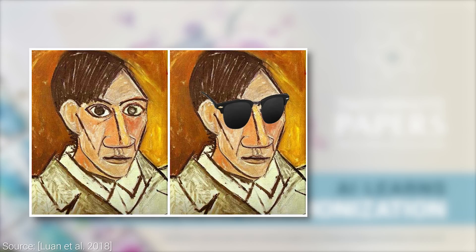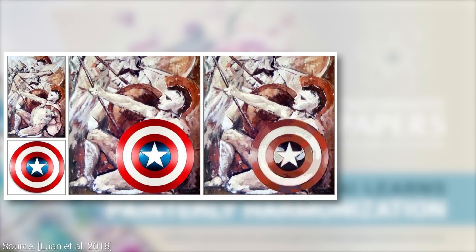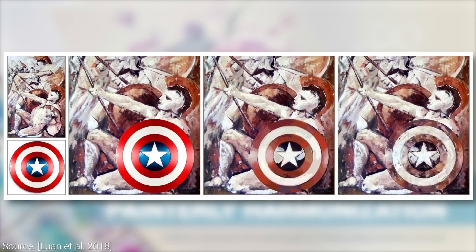However, if we just drop in this part of a foreign image, anyone can immediately tell because of the differences in color and style. A previous non-AI-based technique does way better, but it is still apparent that the image has been tampered with. But as you can see here, this new technique is able to do it seamlessly.